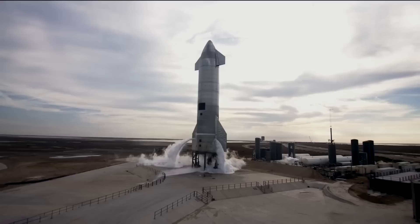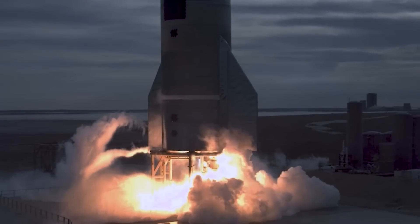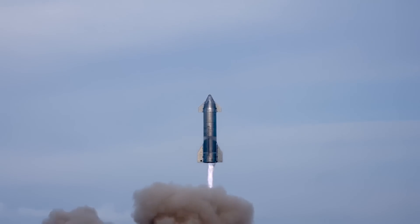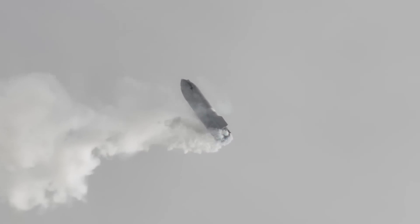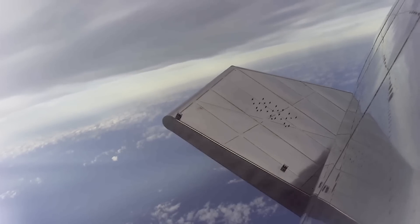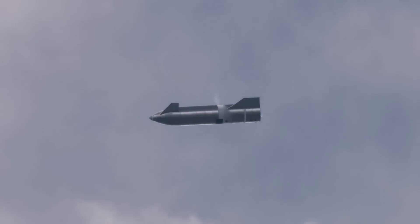Even with this new footage and additional angles, it's hard to get a good idea of exactly what the upper stage is doing. For a better perspective, we can look at footage from Starship's SN10 high-altitude flight test, which took place in early 2021. For that test, SpaceX launched just the Starship upper stage using three Raptor engines with the intention of completing a landing burn and soft touchdown. One of the biggest benefits of the belly flop maneuver is that it helps slow the stage significantly, using the entire upper stage like an air brake.